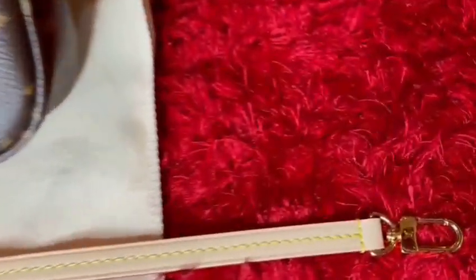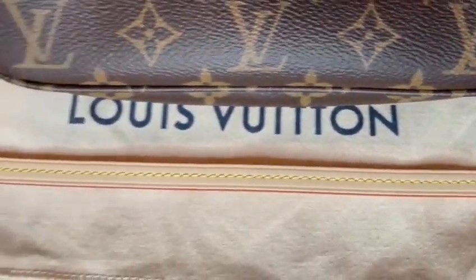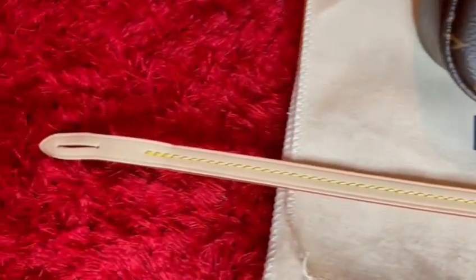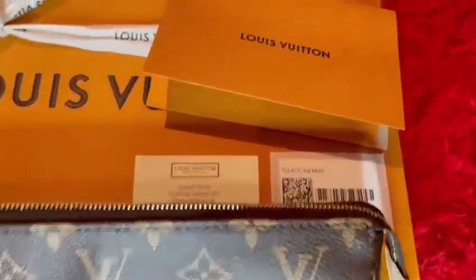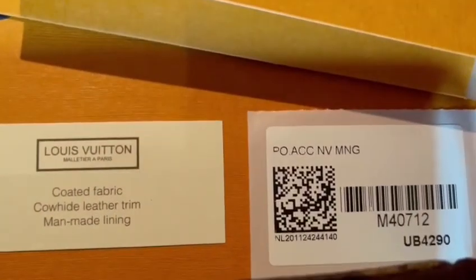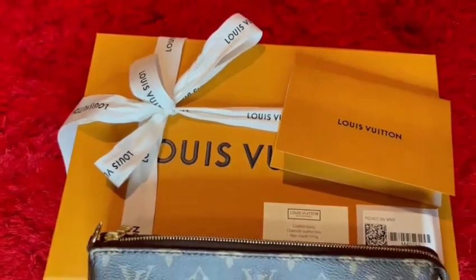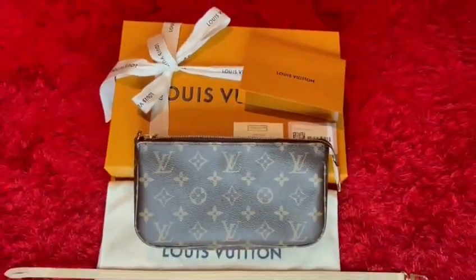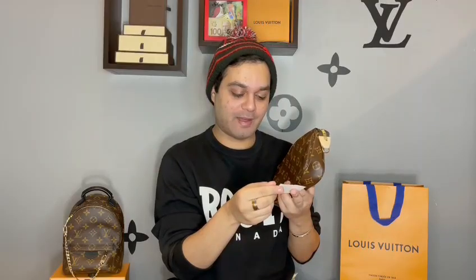It does come with a strap, but they just put it on the inside. It has a pocket inside, and it does have the two textile cards. The date code for this one is UB4290, which is the same date code as the Mini Pochette — I find that quite interesting. The textile card says coated fabric, cowhide, leather trim, man-made lining. With the new version of the Pochette Accessoire, you do get that pocket on the inside where the date code is featured.